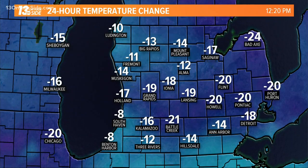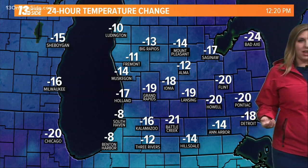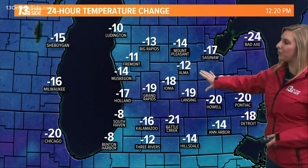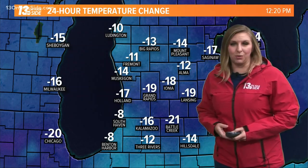What a difference 24 hours makes. We are 19 degrees cooler in Grand Rapids, 20 degrees cooler on the east side of the state. That's where the cold front has been steadily moving through as well. It's not just us here in West Michigan, but everybody in the western Great Lakes seeing that drastic cool down because the boundary has passed through. We're still seeing the rain associated with that boundary, but the winds have already shifted.